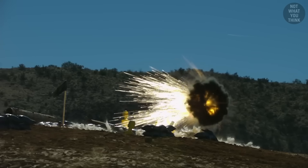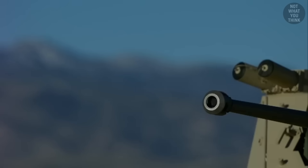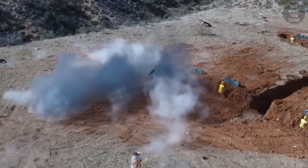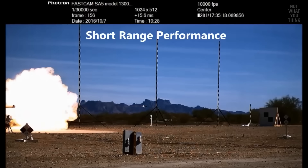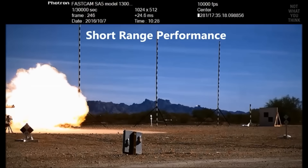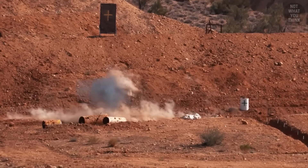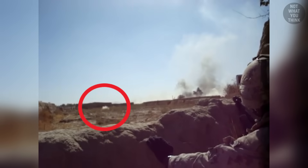Thousands of metal fragments can take out infantry and lightly armored vehicles. They are called airburst rounds because they explode in the air without ever coming into physical contact with anything. But this means that they have to get one crucial thing right, and that's timing. If they detonate even a fraction of a second sooner or later, it could mean missing the target area altogether.